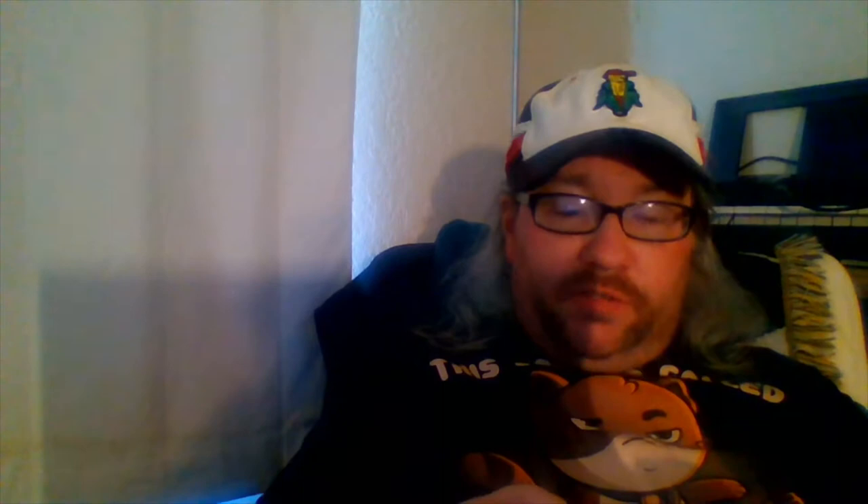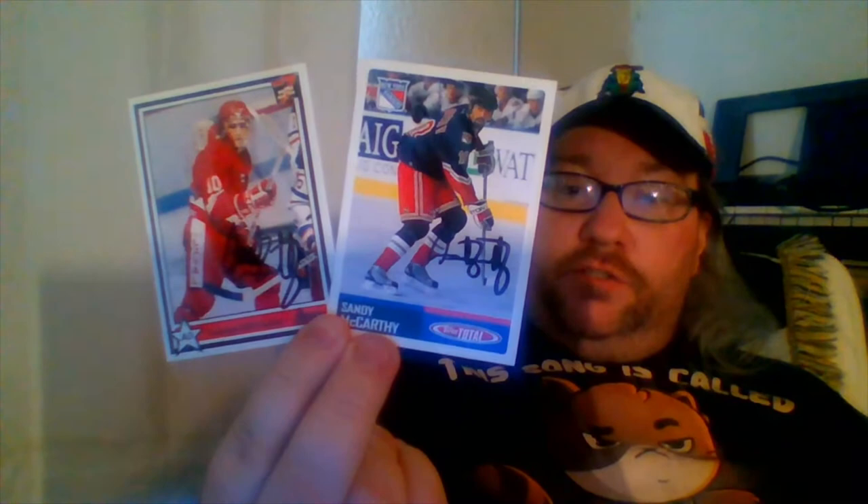I've gotten McCarthy a few times in person because he played for the Rangers for a bit and also for the Bruins. Having him on the Bruins, I had a number of chances to get him to sign. I'll show you these two — I got the Topps Total one signed before, but figured we'd see which one looks better. I like the one I got in person better, but that's still a solid signature. And one from his QMJHL days with the Titan de Laval. Several cards signed by him — very happy to get those ones back.